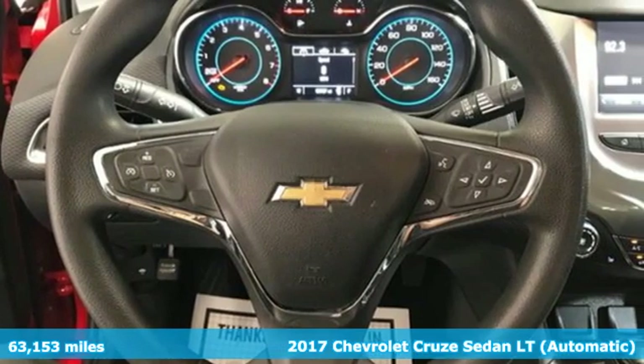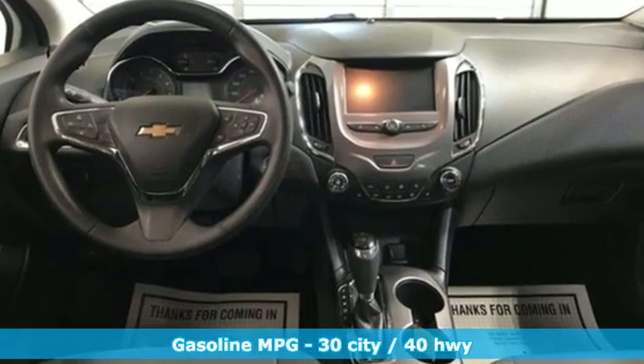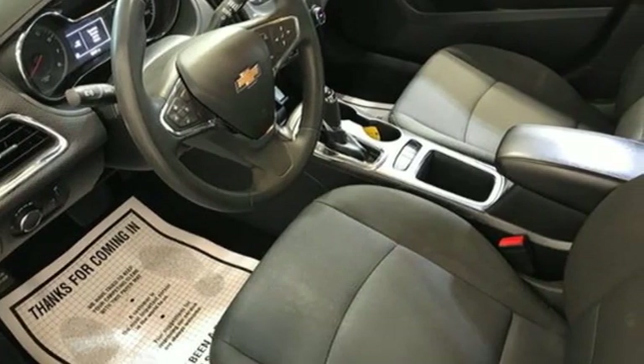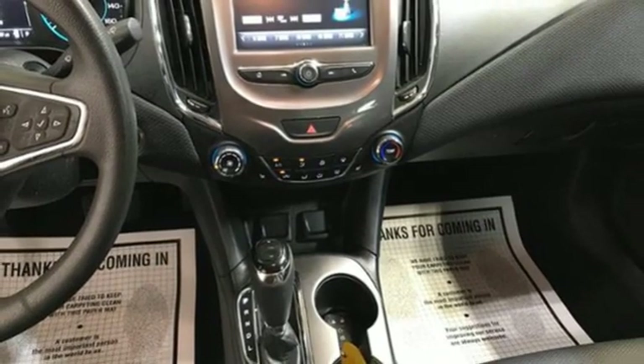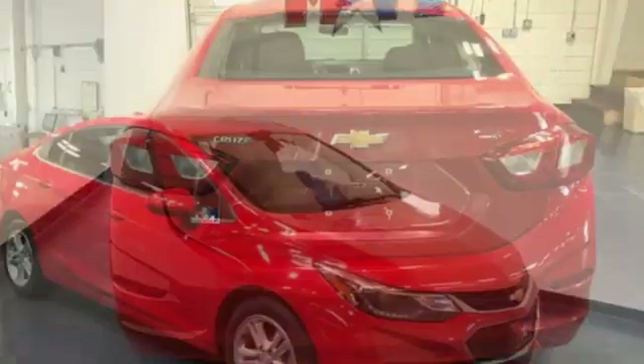It comes with all the amenities you need: streaming audio, Wi-Fi hotspot, front heated bucket seats, remote engine start, manual tilting steering column, intercooled turbo inline four-cylinder engine, aluminum wheels, gas pressurized shocks, and automatic transmission.